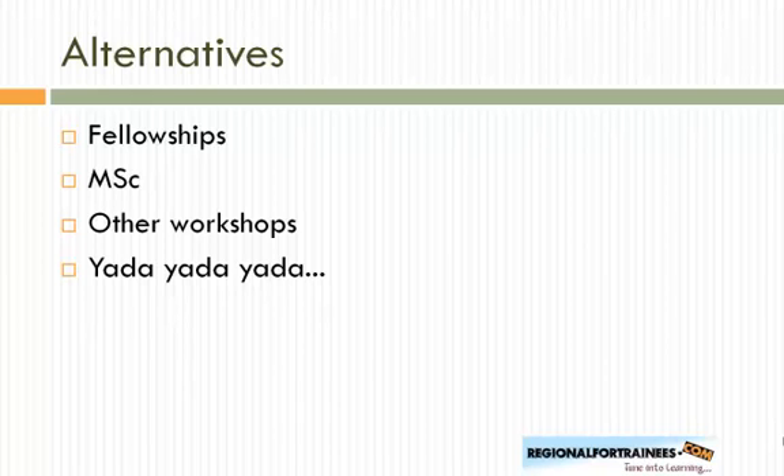If you're not interested in the diploma, alternatives include applying for fellowships in Europe or elsewhere, though fellowships are very limited — only one or two at a given place. There are also some MSc programs coming up, though details are limited. You could also attend workshops to learn tips and tricks, though that is a simplistic approach to learning regional anesthesia.